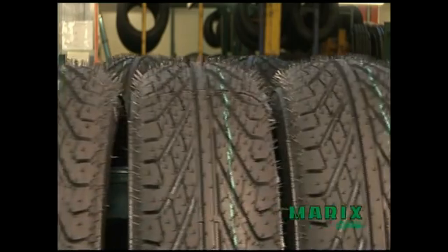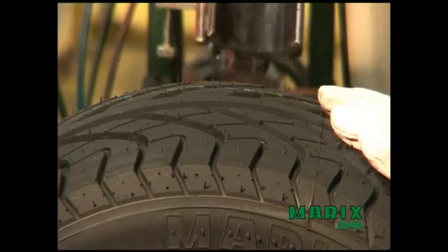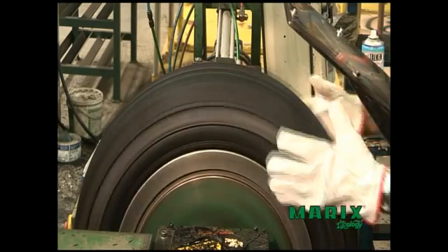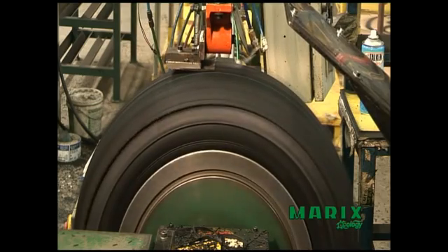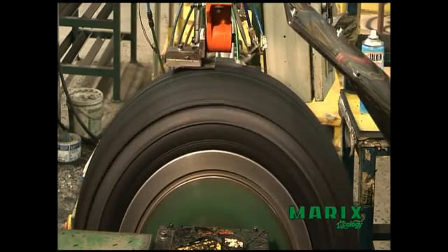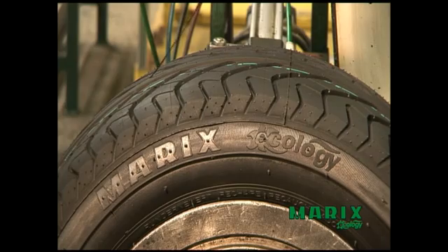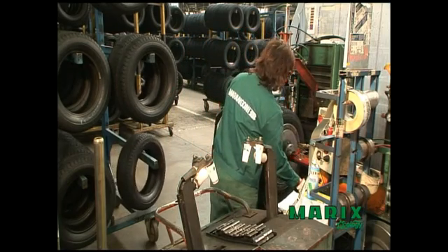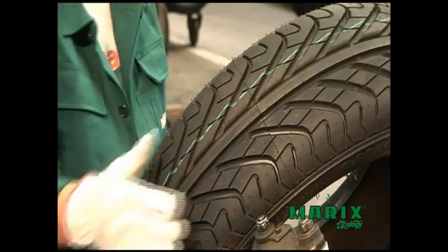To ensure maximum quality for the user, there is still one fundamental step to be completed: the final test. In MyRex tires, these thorough checks are carried out in a sequence of phases. The first inspection, performed immediately after molding, is followed by a subsequent check during the operations for cleaning away the residual rubber. After detailed checks inside and out, the final test.